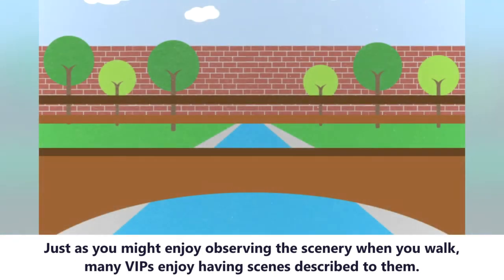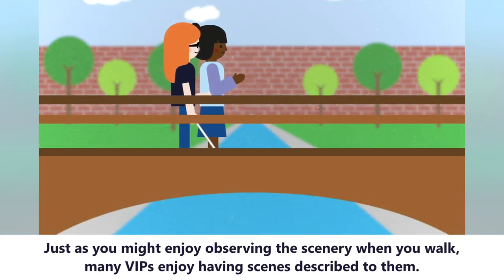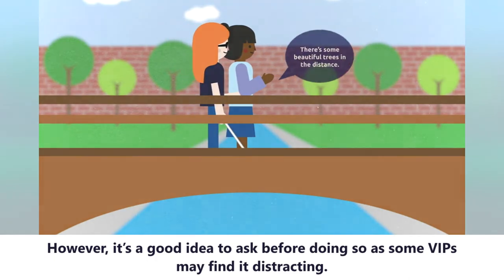Just as you might enjoy observing scenery when you walk, many VIPs enjoy having scenes described to them. However, it's a good idea to ask before doing so, as some VIPs may find it distracting.